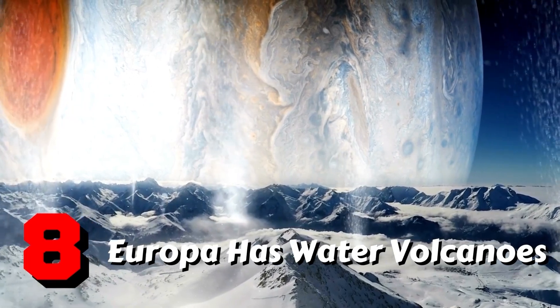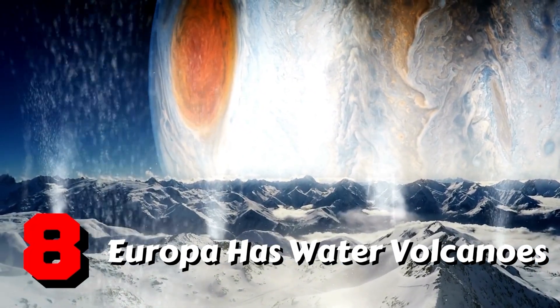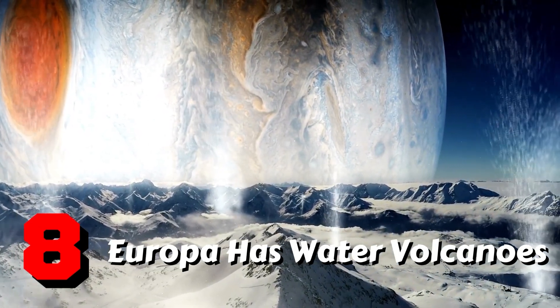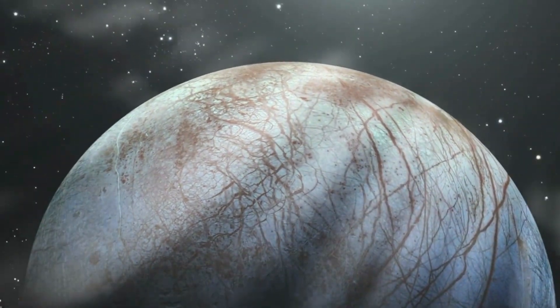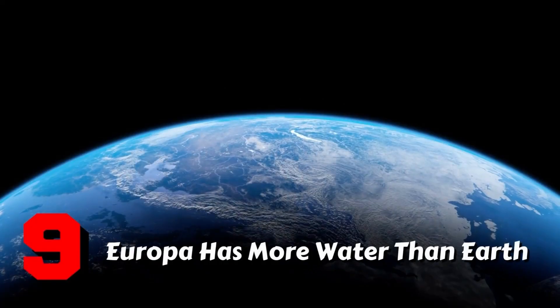Fact 8: Europa has water volcanoes. Geologic activity on Europa not only creates a massive ocean but also causes volcanic eruptions in the form of cryovolcanoes. Cryovolcanoes emit water vapor rather than magma. Furthermore, volcanoes may also exist on the seafloor.